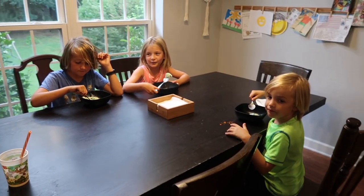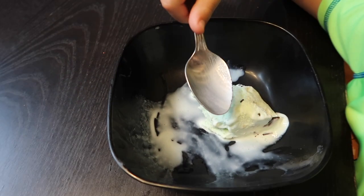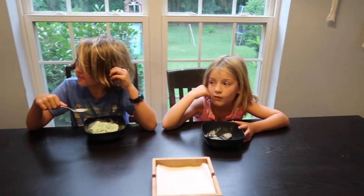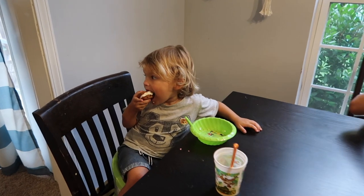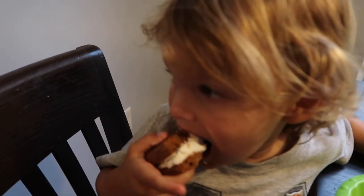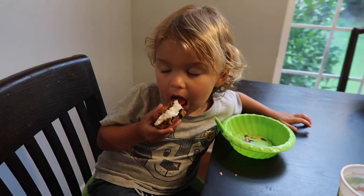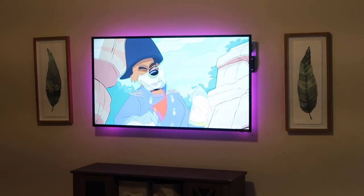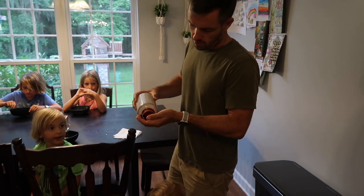Dessert time! Is your family a dessert every night family or only on special nights? My husband's family only had it on Friday nights when he was growing up, which was a major shocker to me because we both have such a huge sweet tooth, and I grew up having it every night. Dessert time is also our reminder to give them their vitamins.